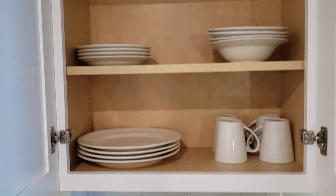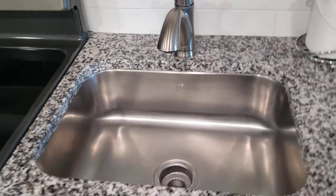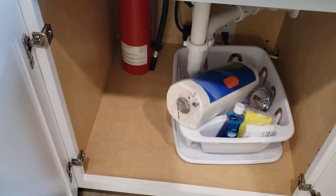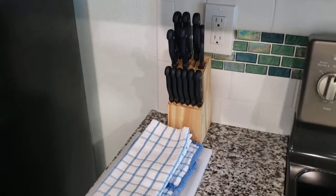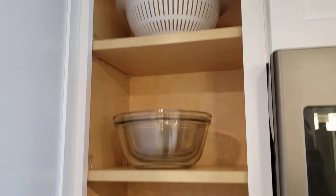Coffee maker, toaster, cups, plates and bowls, casserole dish, and some kettles. Sink with paper towels and supplies for doing dishes. Full-size stove and oven, microwave. You got your cutting board and knives, measuring cup, more cups, bowls.